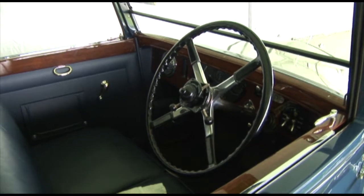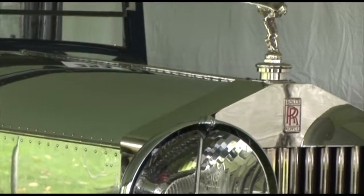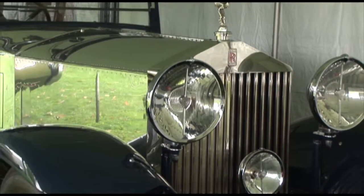Now what about the polished hood — is that the way it came out? Actually the entire body is alloy, it's all aluminum. But leaving a section of it as a polished feature was a common thing.